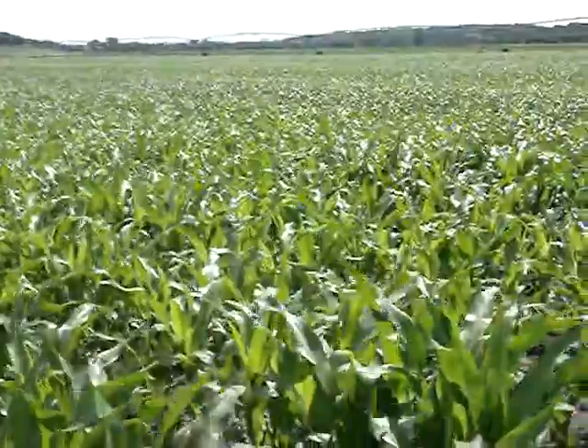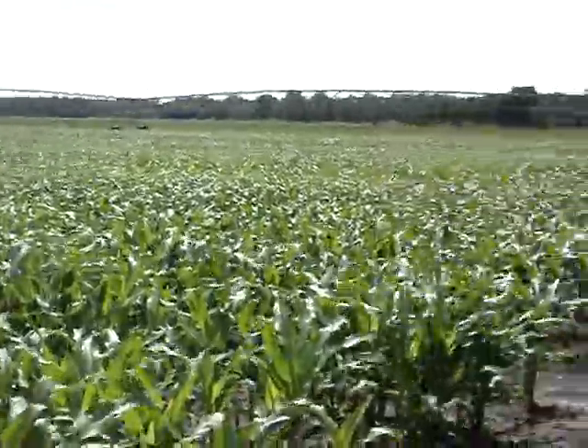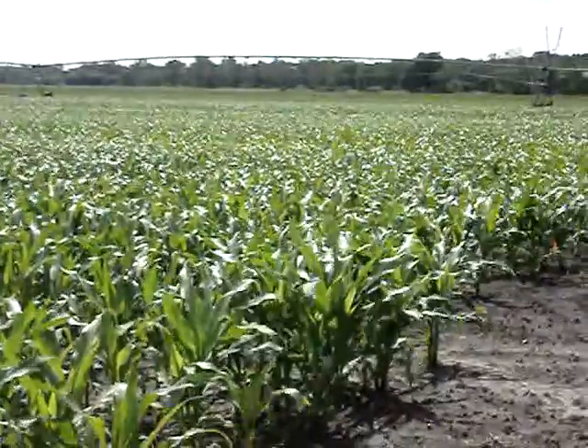These videos are going to be pretty self-explanatory. This is the Lewiston Corn Plot, Week 6, I believe.